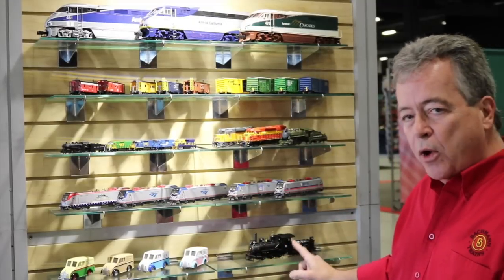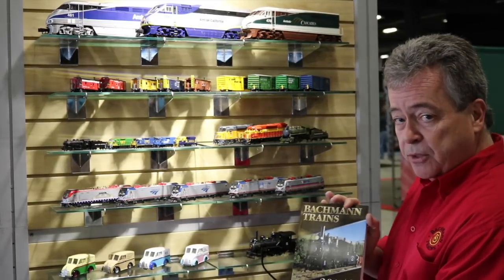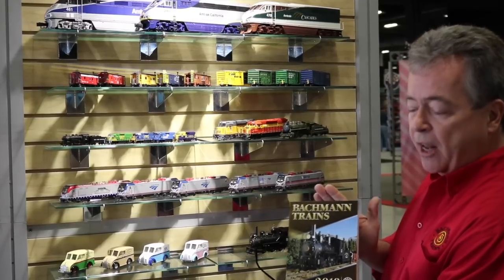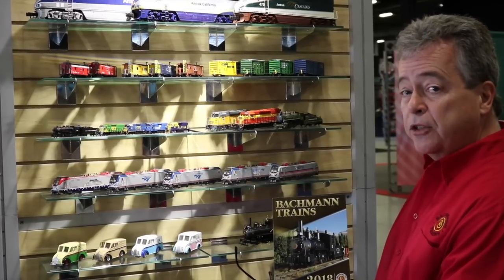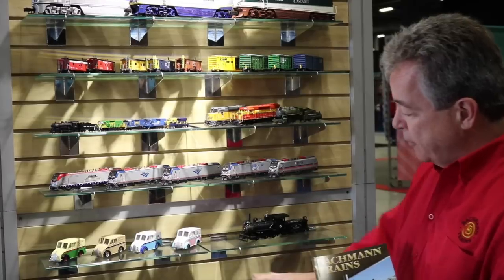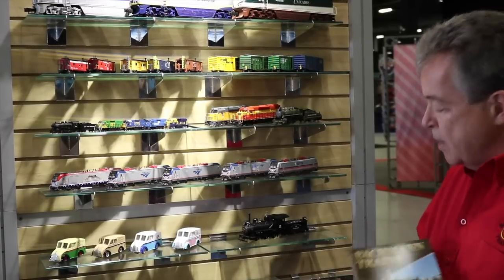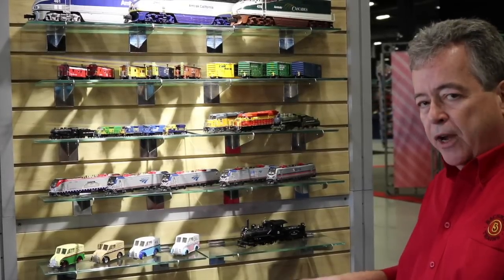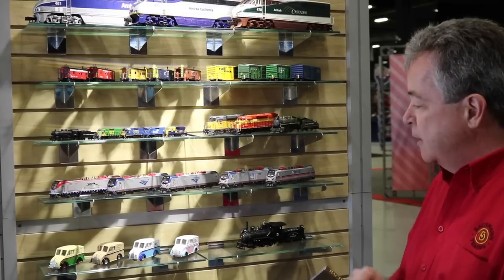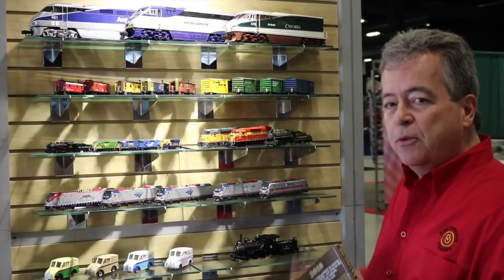Next is a new On30 piece — the On30 locomotive is on the front cover of our new 2018 Bachmann Trains catalog, which we just received. It's a new 0-6-0 in On30 scale, which is O-scale narrow gauge with a 30-inch track gauge. I also have a couple new sets: the Broadway Limited N-scale passenger set with a steam engine, and a White Pass and Yukon set in On30. We're also selling various White Pass and Yukon freight cars as separate sale items, and we have some new O-scale and HO-scale figures. That's basically what we have new to display at the World's Greatest Hobby Show — come on down and check it out.